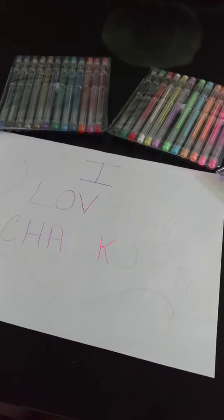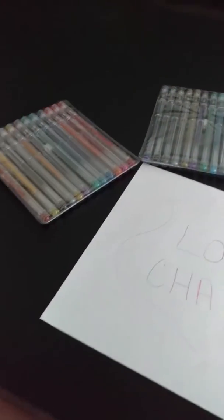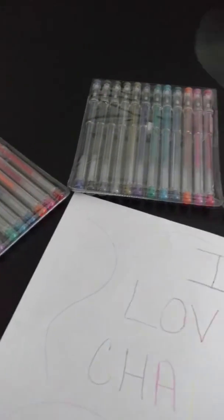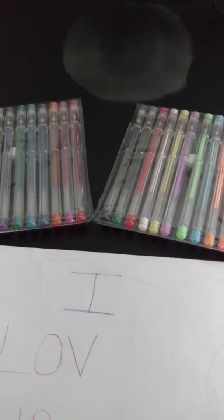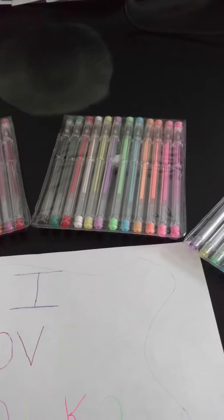My daughter saw them — she's 10 — and she was excited, but I told her nope, this is mama's toy, sorry. I got them for me to color in my adult coloring book so that I don't have to use the colored pencils I got a while back.